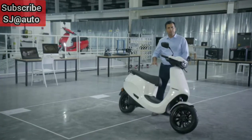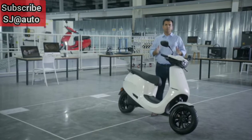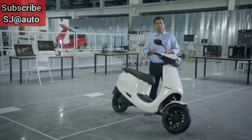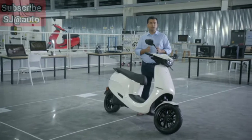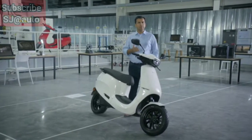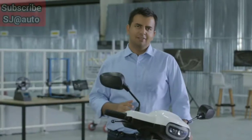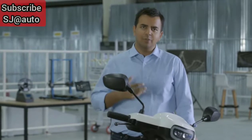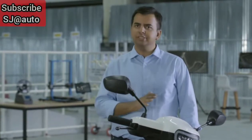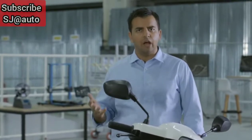For decades, every scooter showed you the same boring information in the same static cluster, regardless of your tastes and passions. For decades, every scooter sounded the same boring thump-thump of a weak petrol engine. Well today, no more. Today we are introducing Moods. Moods radically changes the entire ride experience, including the look, feel, and even how your scooter sounds.